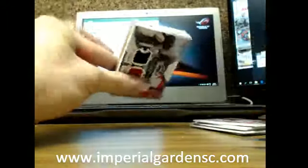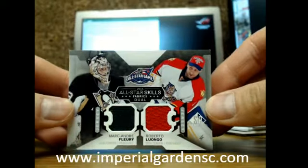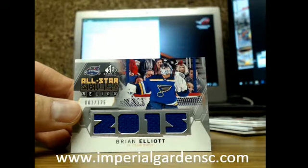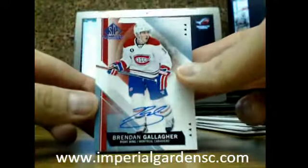Good luck Thomas — you got a booklet! You got Marc-Andre Fleury and Roberto Luongo. Next one is an all-star skills of Brian Elliott. And we have ourselves an autograph of Brandon Gallagher.